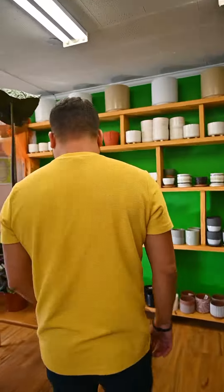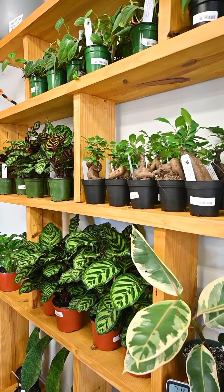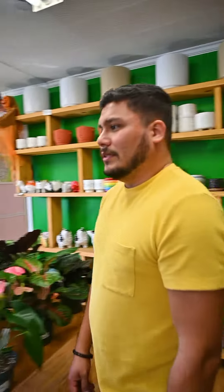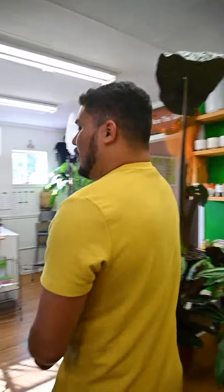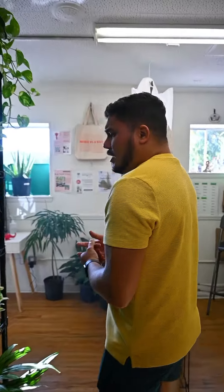And what plants do you recommend for people who kill plants? Well, I would not recommend a calythia and I would probably recommend something like a pothos to beginner plant parents. Is that why you named the shop Urban Pothos? Yeah, pothos are really easy plants to care for. They're not very hard to keep alive and I love them.